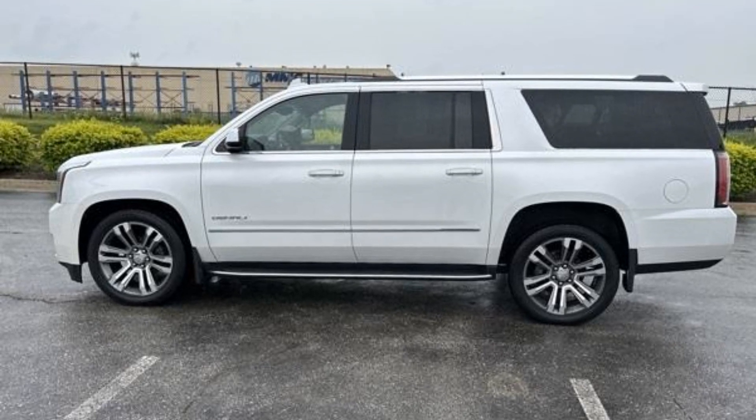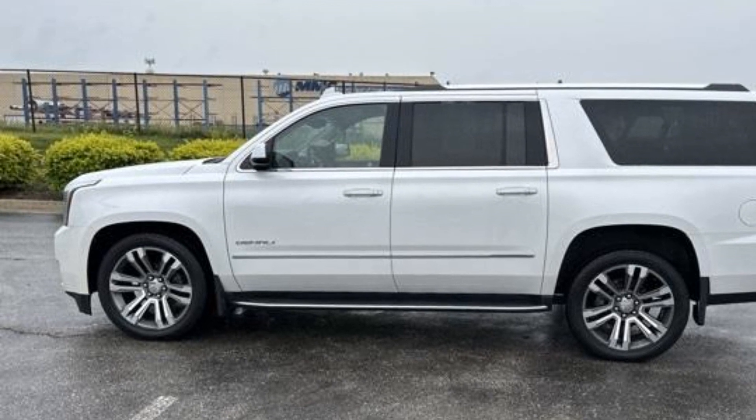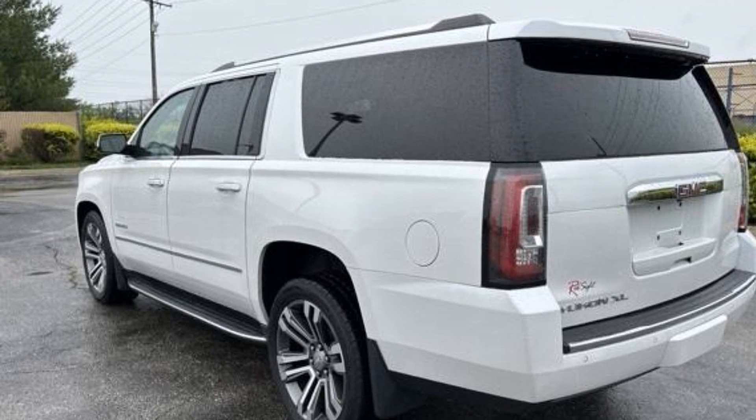2017 GMC Yukon XL. This SUV offers space as well as power and performance. Additionally, you'll be more than pleased with extra features like these.